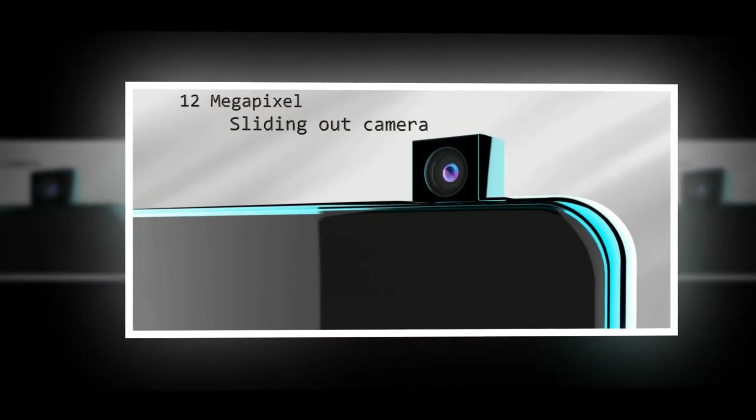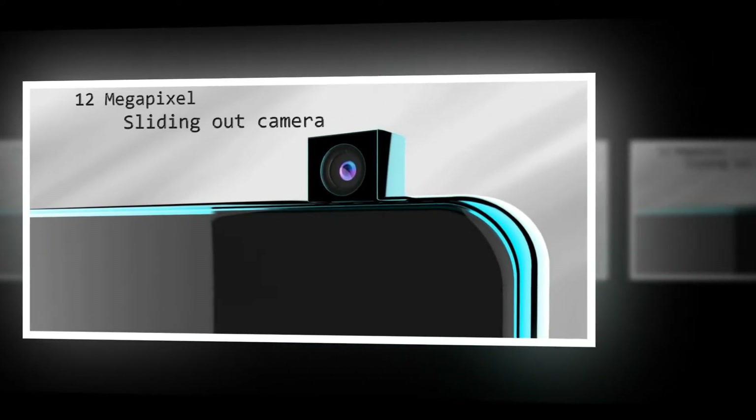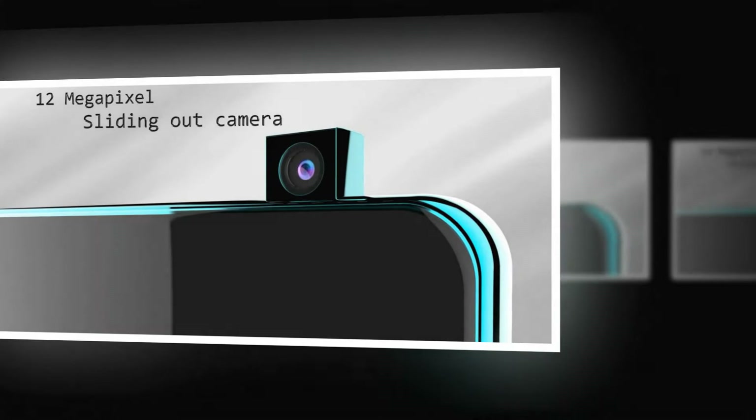He imagined a handset with a big 16 megapixel back camera, that has an equally big fingerprint scanner below it.